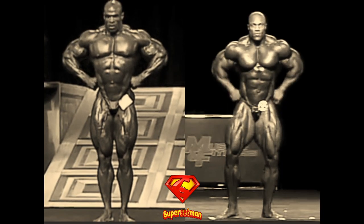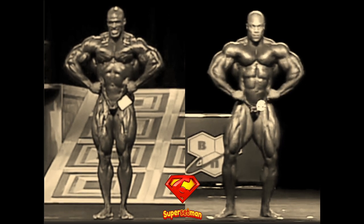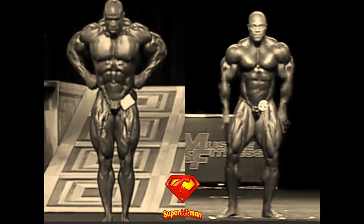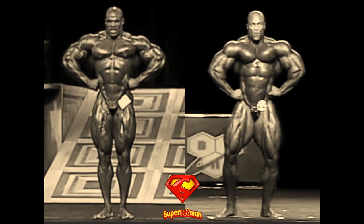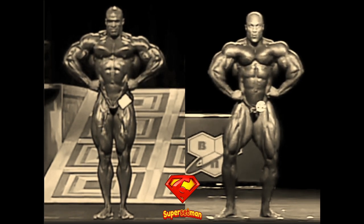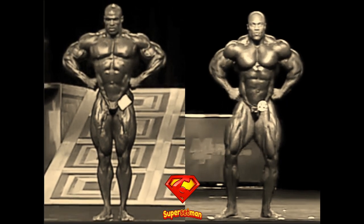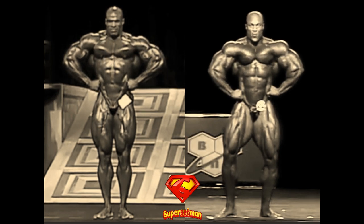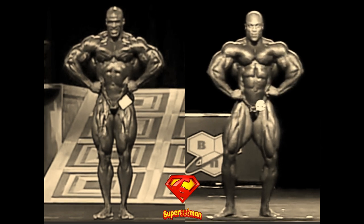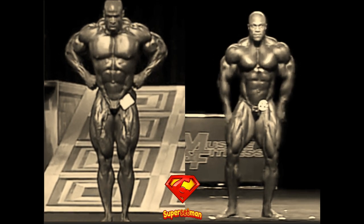Up next is the front lat spread and this is usually Phil's least impressive pose, mainly because of his narrow structure and dominant arms that overshadow his lats. However, here in 2011 he had the best midsection in his entire career — it was tight and his abs were ripped, his legs were world class so he looked pretty good in this pose. But Ronnie Coleman is one of the best of all time in this pose; he's wide, his lats are impressive, his midsection was tight here in 1998 and his quads were world class as well. Ronnie Coleman wins the front lat spread pose as well.